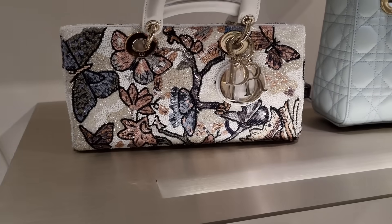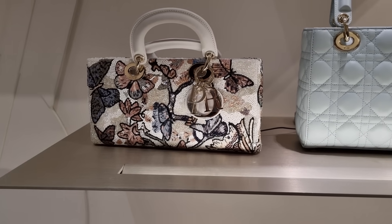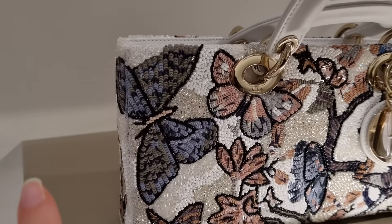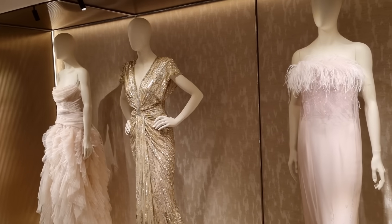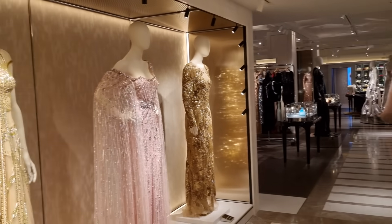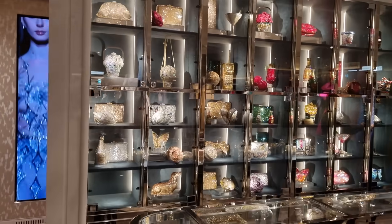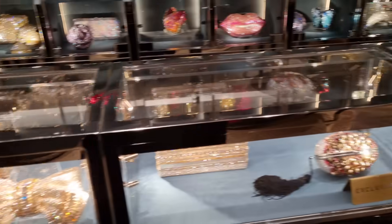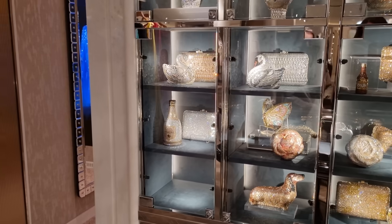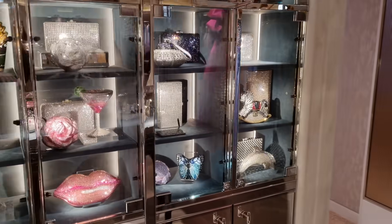We've seen the butterfly Dior bags in my latest vlog — if you haven't seen that yet, go check it out, the bags were incredible. We haven't seen this one yet — look at it, so stunning. I haven't been here in a while, everything is different, and they got some Judith Lieber bags there — let's have a quick look. Judith Lieber heaven! The displays are amazing. I wonder if they got the snake clutch that I really wanted in New York.